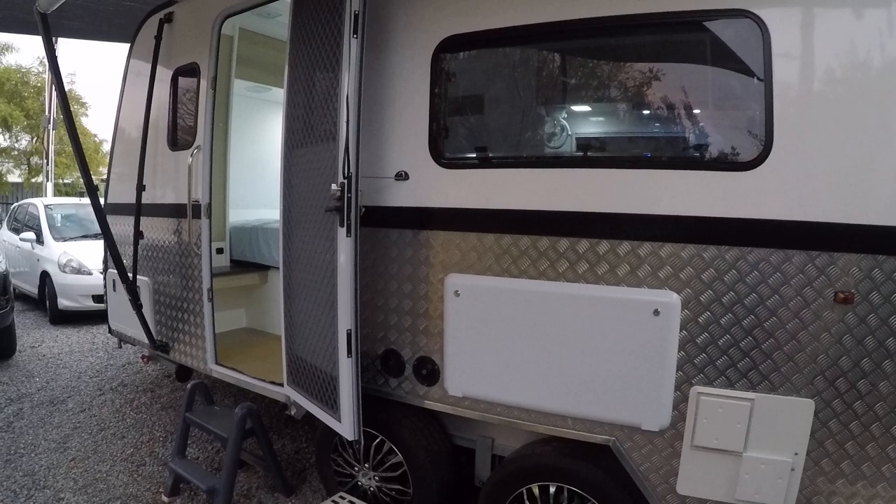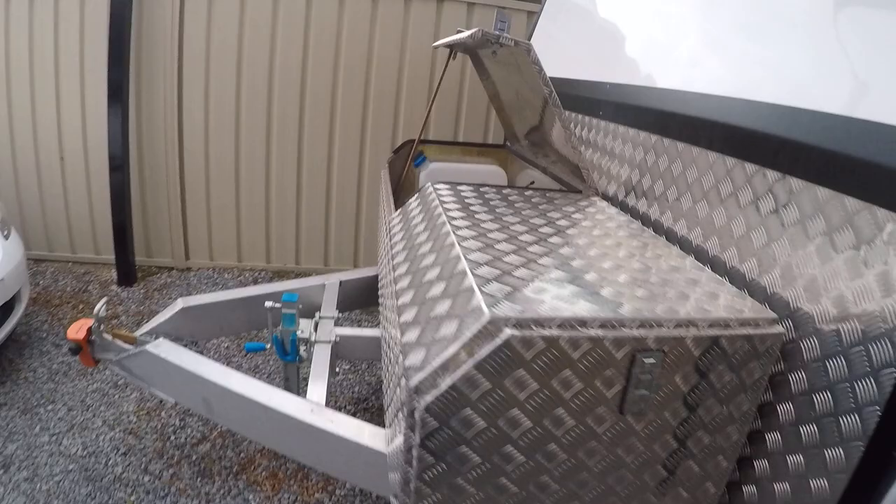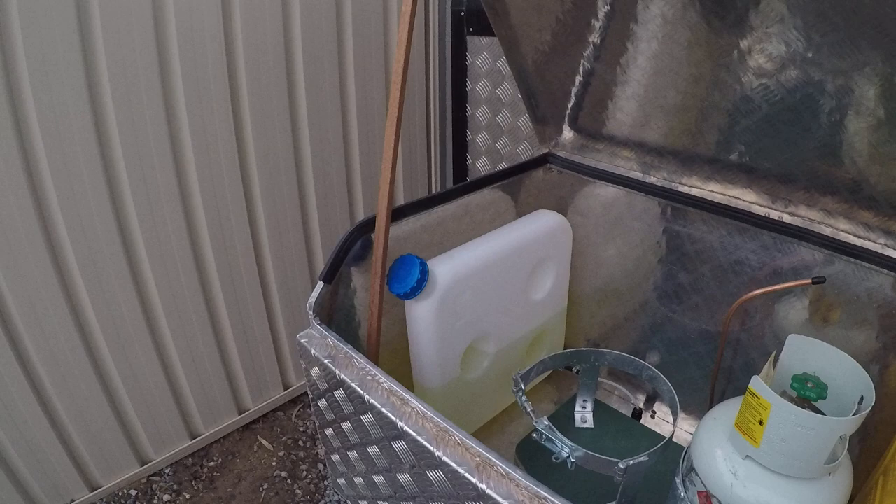We've got an outdoor picnic table here which folds down. I've finished the toolbox on the front. In this section we'll have two gas bottles and a jerry can with some diesel — that's the fuel tank for the little diesel heater.